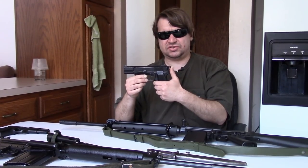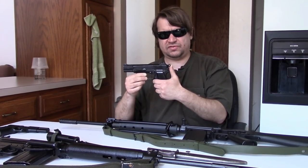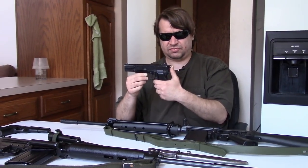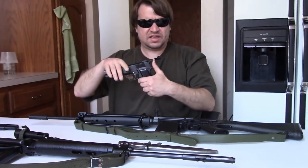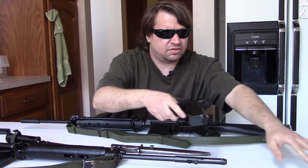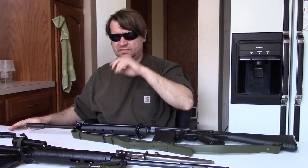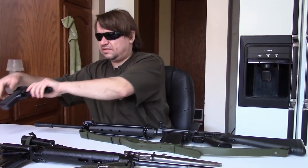They would continue to buy them in batches through the nineties. This means you can find L9A1s of several variations, including the Mark One — like this one — as well as quite a few Mark Twos and even a few Mark Threes. Just a good, solid nine-millimeter service gun.